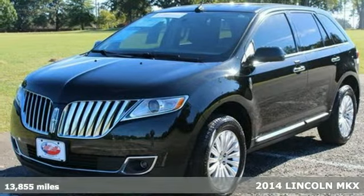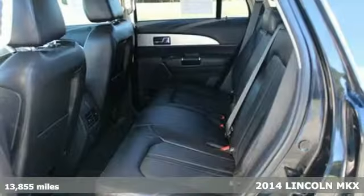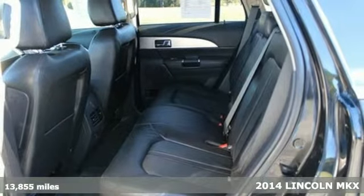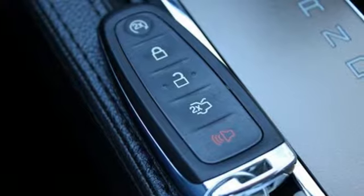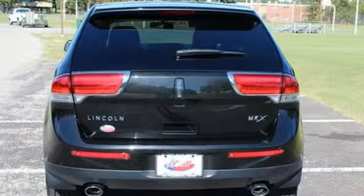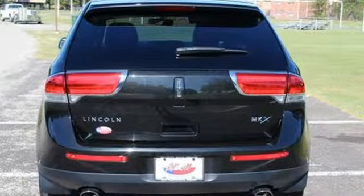Here's a 2014 Lincoln MKX. Under the hood lies an impressive 305-horsepower, 3.7-liter V6 engine. This Lincoln MKX is one of the quicker vehicles in its class, yet it's still quiet and serene inside.